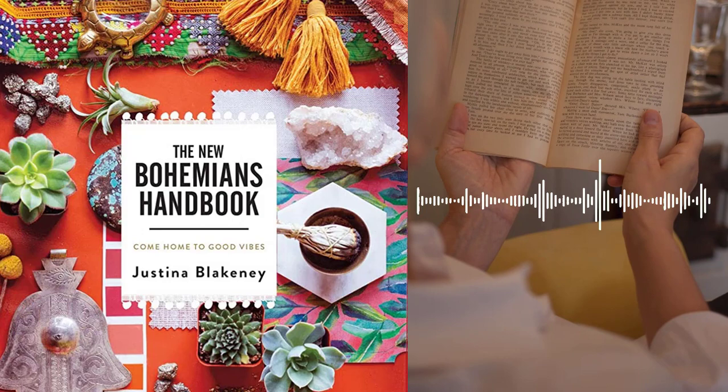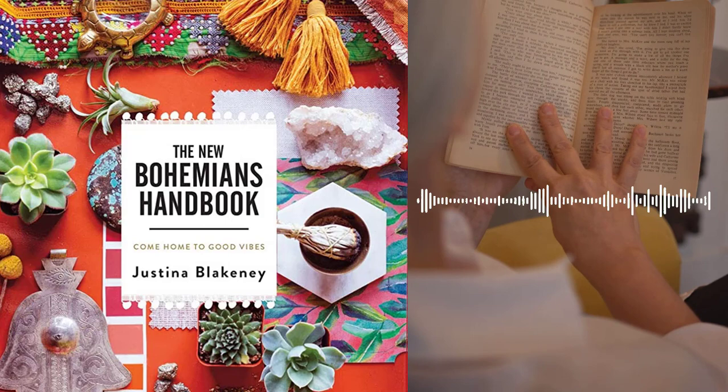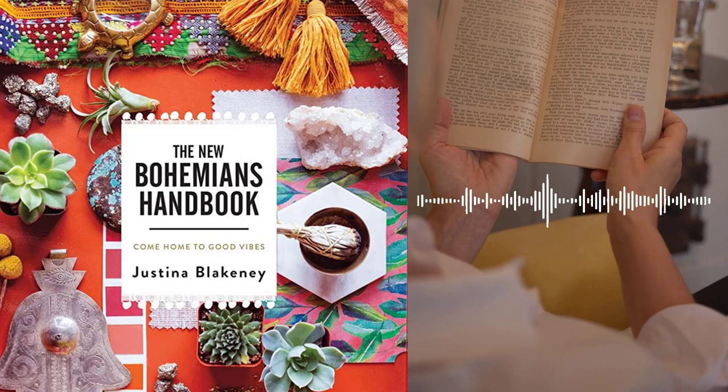Chapter 7 – The Bohemian DIY. Blakeney shares her passion for DIY projects and offers advice on how to incorporate them into your Bohemian home décor. She provides step-by-step instructions for a variety of projects, including making your own headboard, painting a mural, and creating a hanging planter.